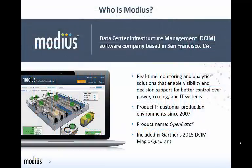So who is Modius? Modius is a pure-play software vendor based in San Francisco, California. Founded in 2004 and in customer production since 2007, we were one of the first vendors to offer a solution in the Data Center Infrastructure Management, DSOM category. Our product Open Data and our approach to DSOM is based on real-time data collection for condition monitoring, improved capacity management, and superior decision support.